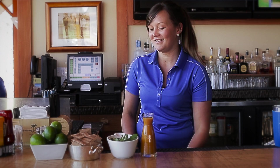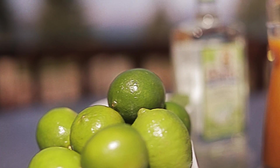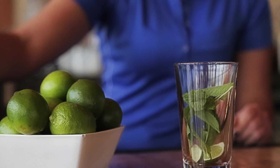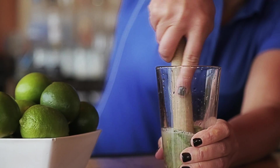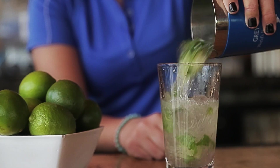We have two different options for Mojitos. The Classic Mojito is made with Marti Mojito Rum, fresh lime, sugar in the raw, and mint. Muddle that in the bottom of the glass, add ice, then you add your rum, a little bit of triple sec, and top it off with club soda.